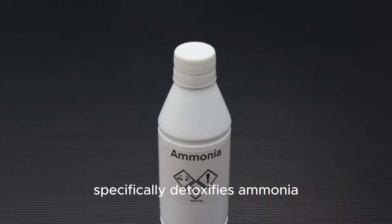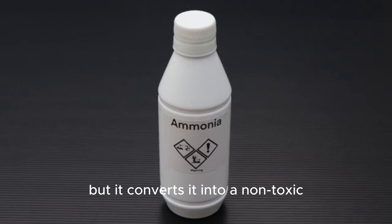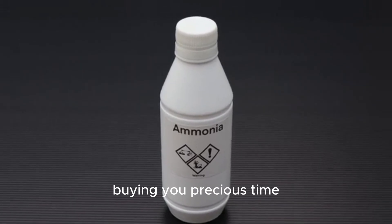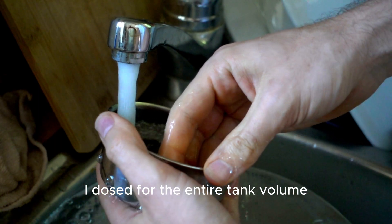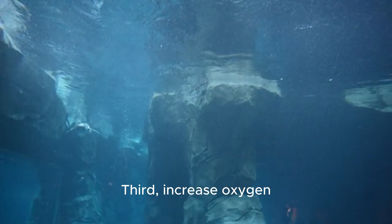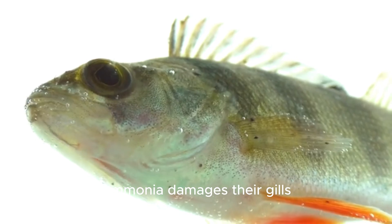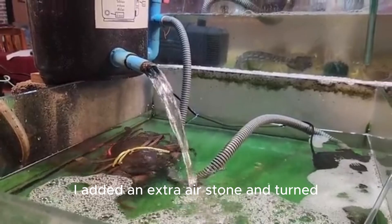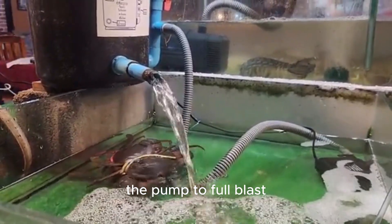Second: detoxify the remaining ammonia. Even after a 50% change, the level was still dangerous. I used a conditioner that specifically detoxifies ammonia — it doesn't remove it, but it converts it into a non-toxic form for 24 to 48 hours, buying you precious time. I dosed for the entire tank volume.